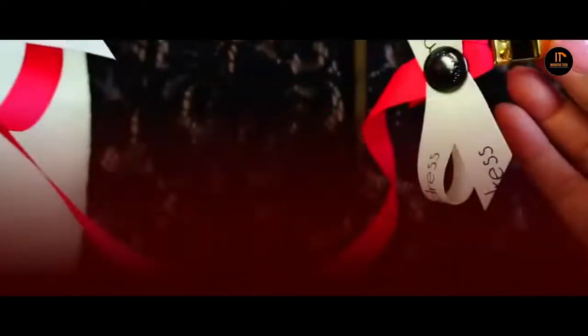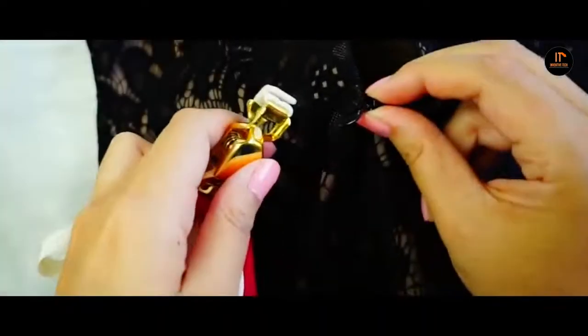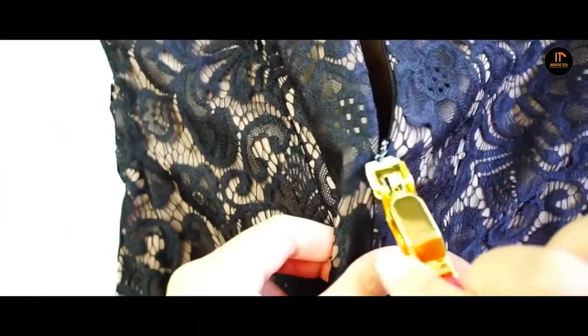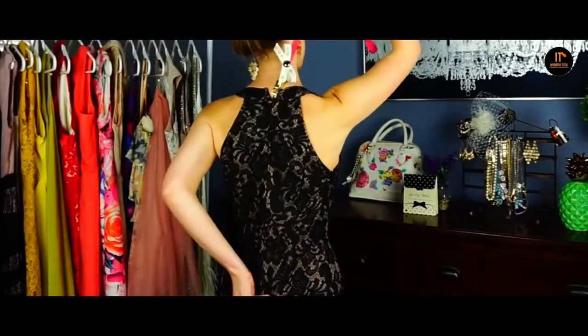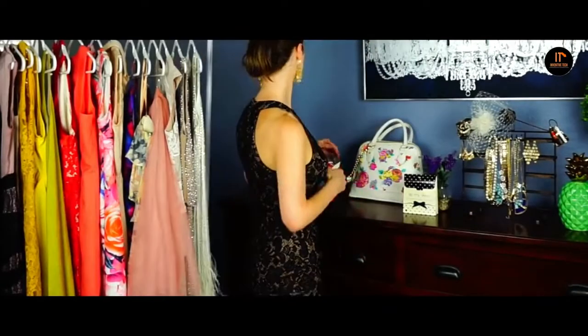Number 4: Zip My Dress. As the name suggests, this is a simple solution for zipping your own dress. This little thing can help you out in many circumstances. Just before stepping into the dress, attach the clamp to the zipper. Then pull gently and firmly on the ribbon while holding the bottom of your garment with your other hand. Then remove the clamp and that's it.